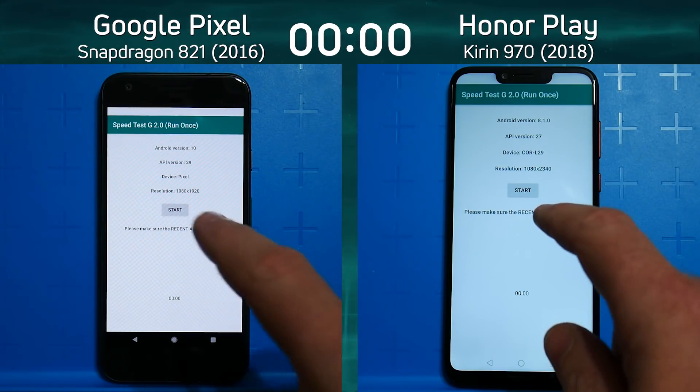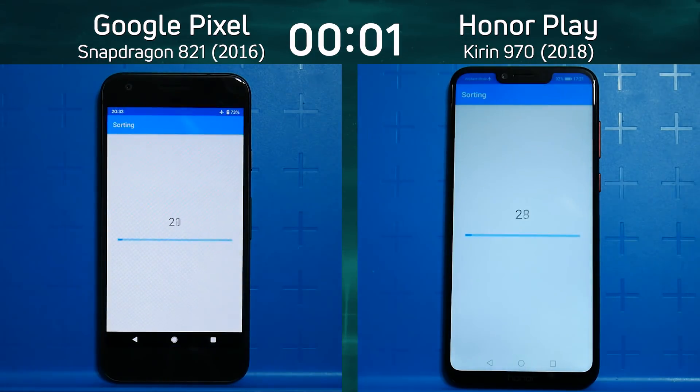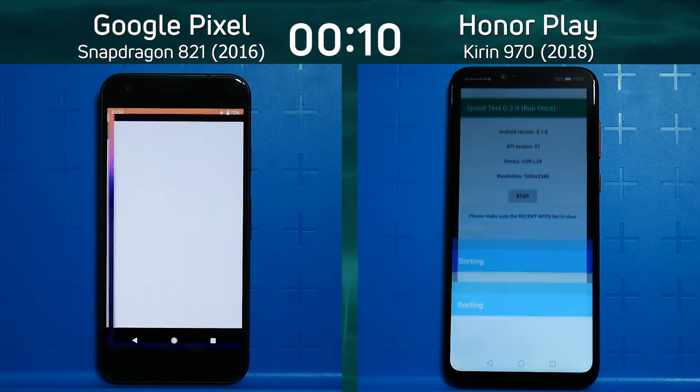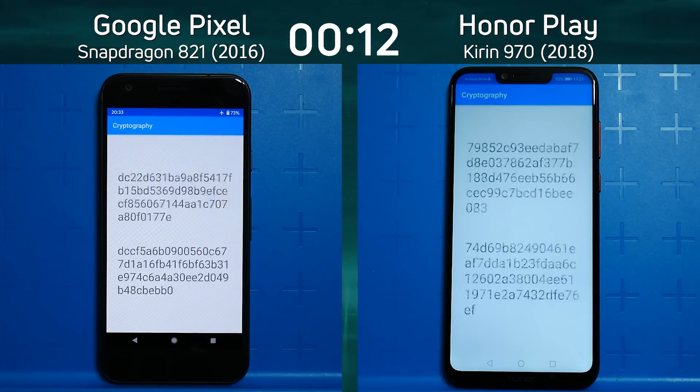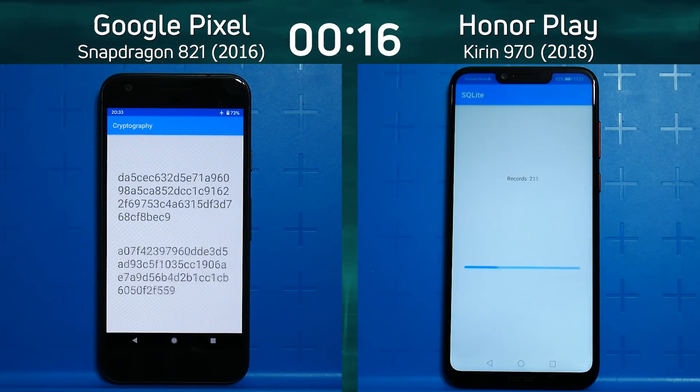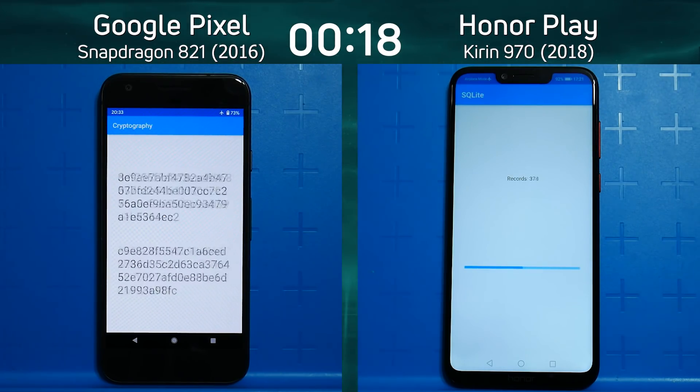So we have the original Google Pixel — not the XL version, the smaller version — with the Snapdragon 821 on the left hand side, and we have the Honor Play with the Kirin 970 on the right hand side. Two very different devices from very different years with very different processors. It's going to be an interesting battle to see which one comes out front.